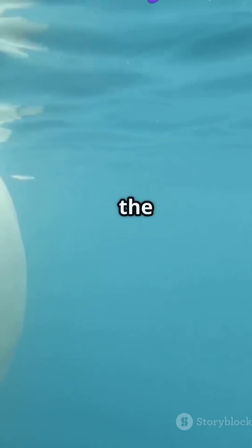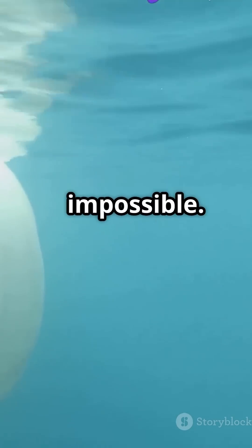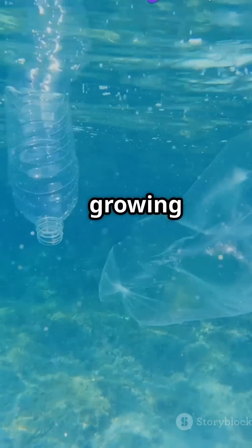Powerful ocean currents trap the debris, making clean-up nearly impossible. And it keeps growing every year.